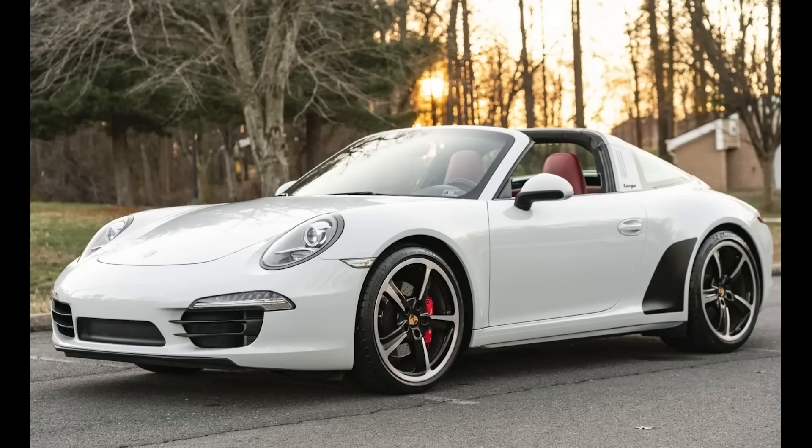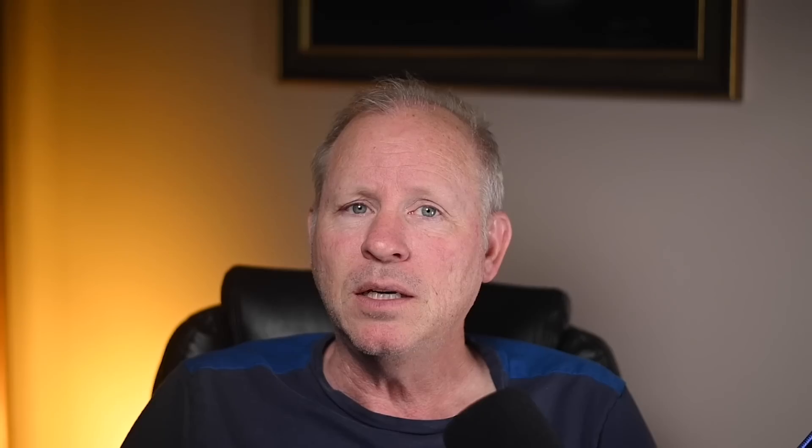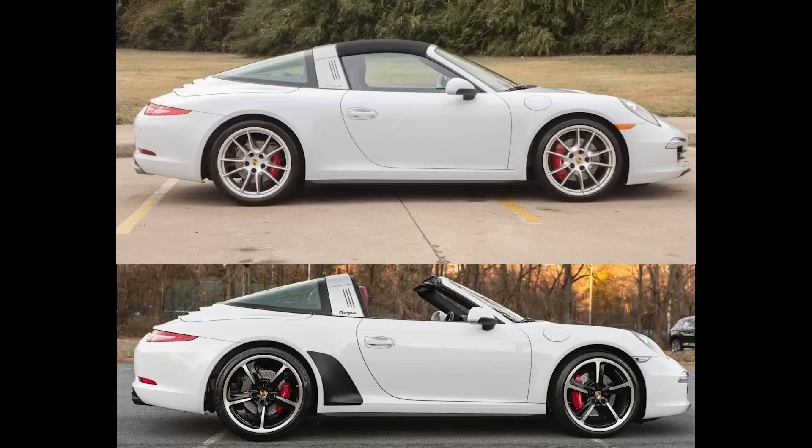A Carrera White Metallic over garnet red, 17,000-mile 2015 911 Targa 4S sold for $118,000. Acquired on this platform in 2021 for $91,000. The addition of Sport Techno wheels added a lot to the attractiveness of this car. This was well sold.